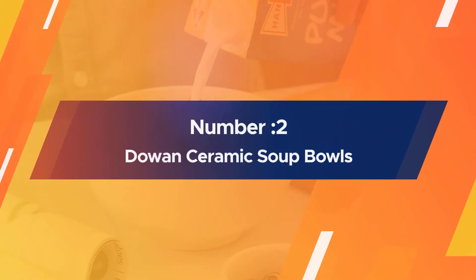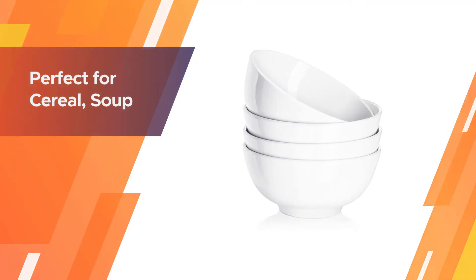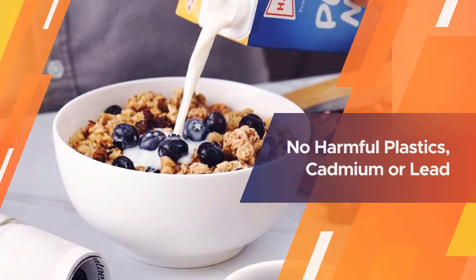Number 2. Dowen Ceramic Soup Bowls. The Dowen Soup Bowl has a rich white design and smooth edges that account for its good looks. Much of its popularity arises from its versatility to be used as a bowl for not only soups and cereals, but also for salad, fruits, rice, and noodles.